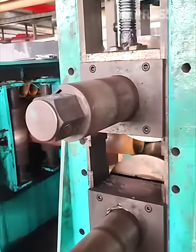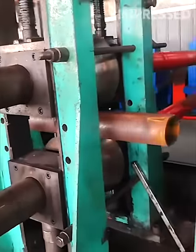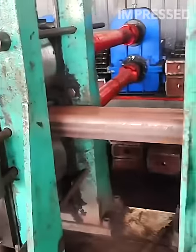Metal steel tubes are inserted into a machine that reshapes them into square profiles, showcasing the versatility and precision of metalworking machinery in modern manufacturing.